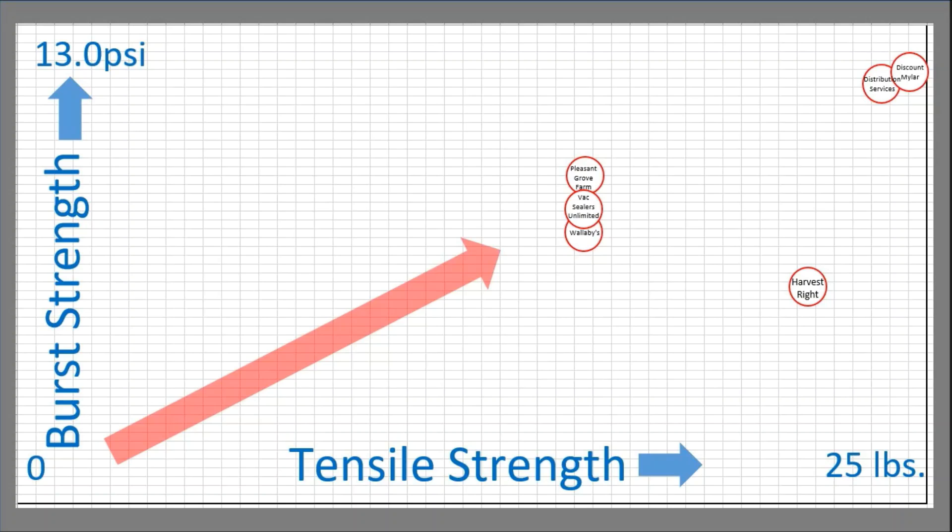On one side, you have burst strength going from zero up to 13 PSI. Along the bottom, you have tensile strength from zero to 25 pounds. Within this graph is where everyone kind of lands. Pleasant Grove Farms, Vacuum Sealers Unlimited, and Wallabies are grouped in the center. Harvest Right is off to the right by itself with a little bit of extra tensile strength. Way at the top is Distribution Services and Discount Mylar, which kind of gives you the best of both worlds.